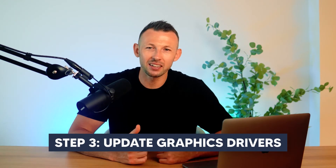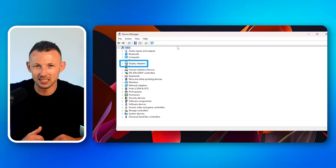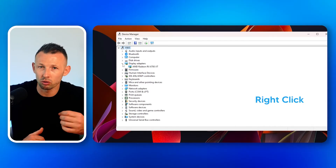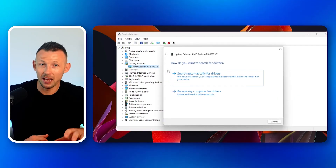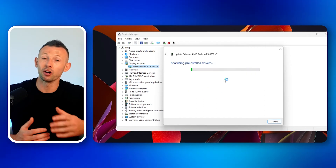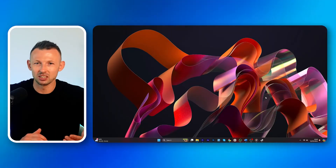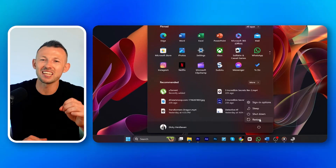Step three: update graphics drivers. Find display adapters in Device Manager, expand this section, right-click on your graphics card, and choose update driver. Select search automatically for updated driver software and follow the on-screen instructions. Step four: restart your computer after updating the drivers to ensure that all changes take effect.